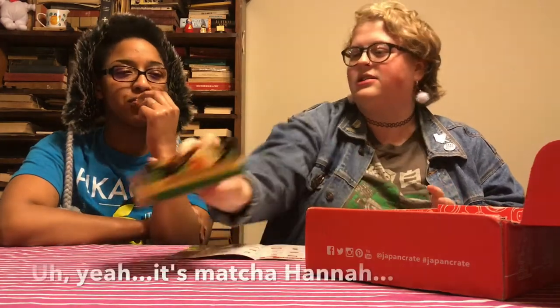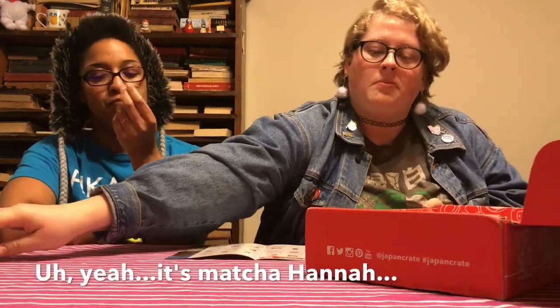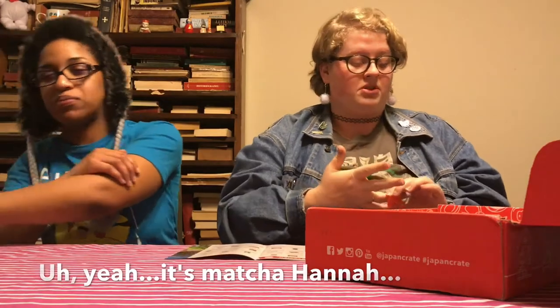This is the weirdest snack dessert I've ever had in my life. It's kind of good — it tastes like flaky, crispy crust, like a pie crust with a little bit of matcha in the middle. It's like savory but sweet. It does have a little bit of a seaweed taste to it. Kind of interesting.